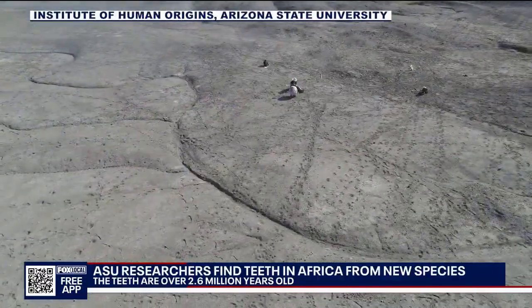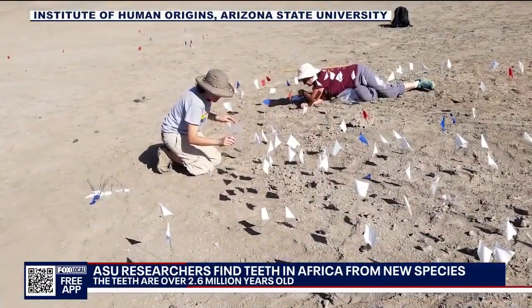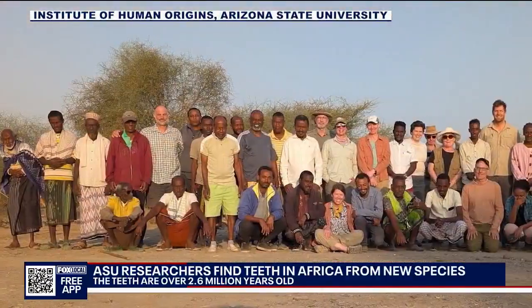It might just be teeth, but they can tell a lot from them — like what they ate and even how they lived. And now they're hoping to find more fossils to go along with the teeth. Steve Nielsen, Fox 10 News.